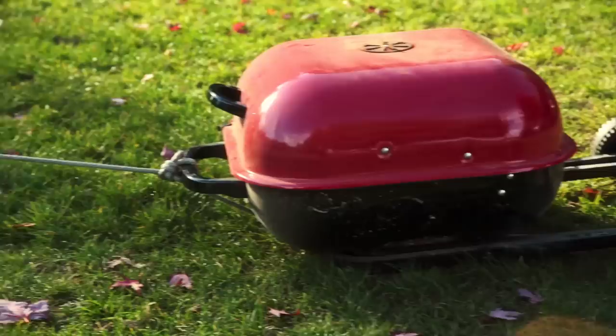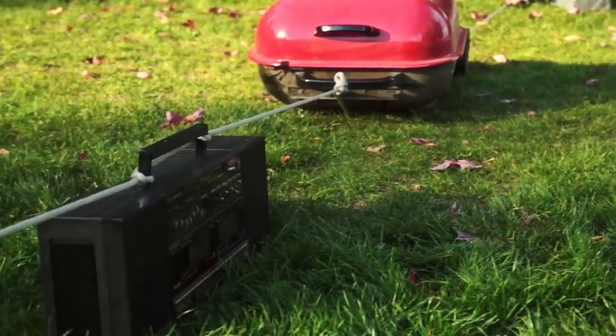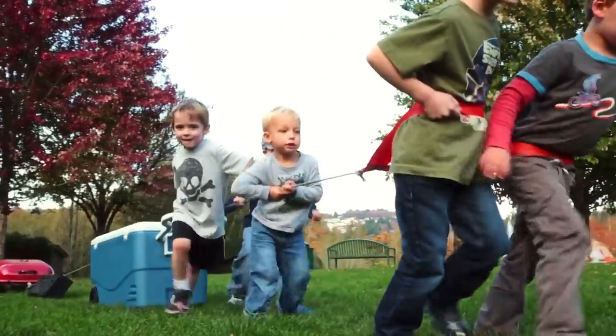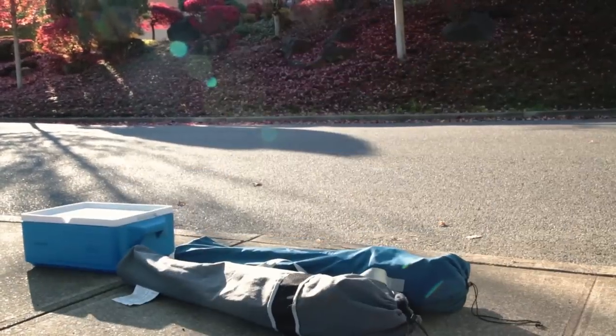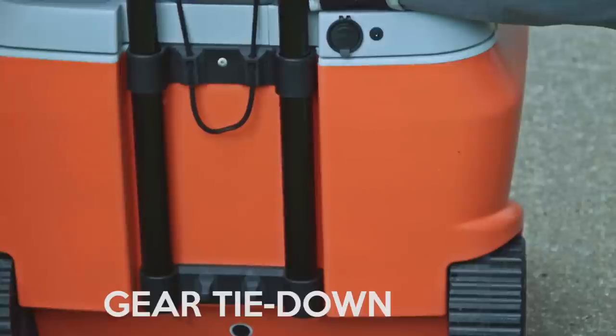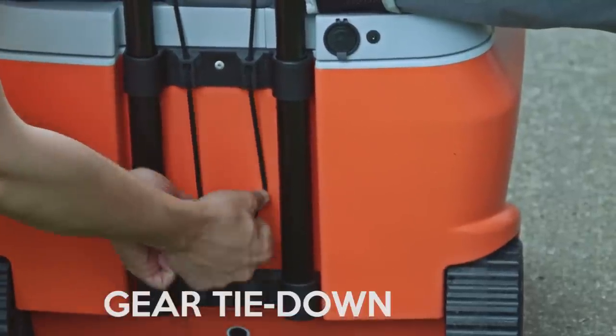One of the biggest hassles of outdoor fun is hauling your gear back and forth from the car, and I've experimented with various ways to solve the problem. I love coolers with wheels, but I hate that they refuse to help carry anything else. The Coolest has you covered with locking tie-down bungees so you can carry all your stuff in just one trip.